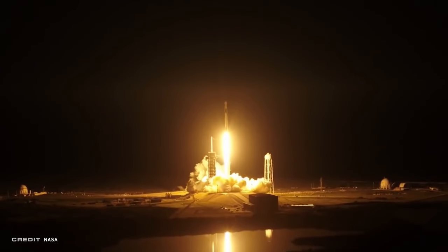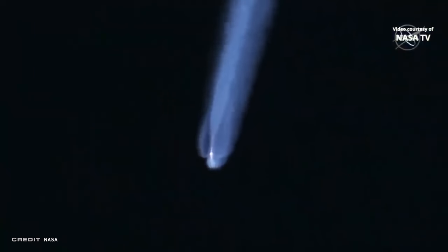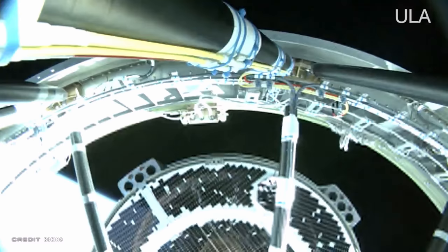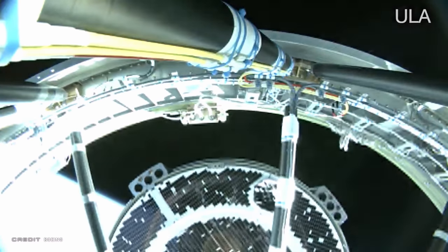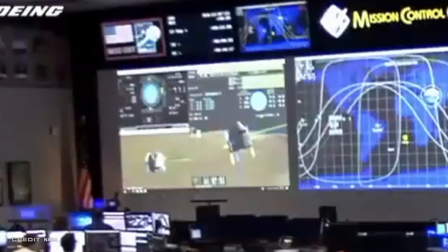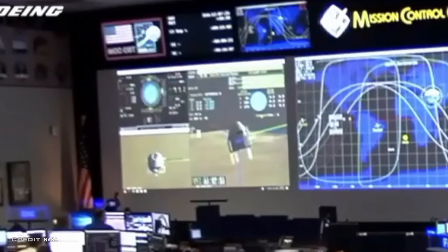Unlike SpaceX's Crew Dragon, which is placed into orbit by the Falcon 9 and then uses thrusters to catch up with the International Space Station, Boeing's Starliner is placed by the Atlas V into a suborbital trajectory. This is done to keep forces minimal on the astronauts in the event of an abort. After separation from the Centaur upper stage, Starliner's own thrusters then kick in to place it into orbit, where it can catch up with the ISS. It was immediately at separation when things began to go wrong — the mission elapsed timer was incorrect by an absurdly incredulous 11 hours, leading Starliner to think it was in an incorrect phase of the mission and burn through a large amount of its fuel for orbital maneuvers.